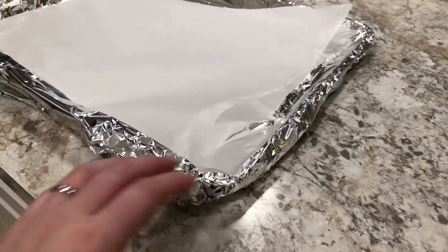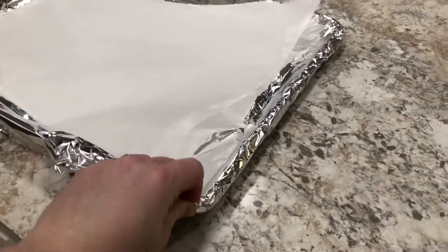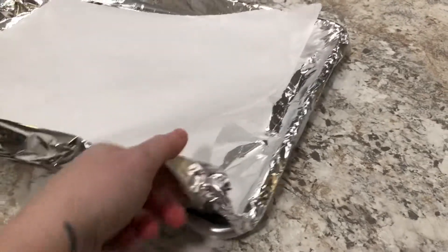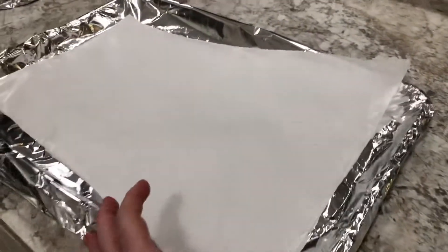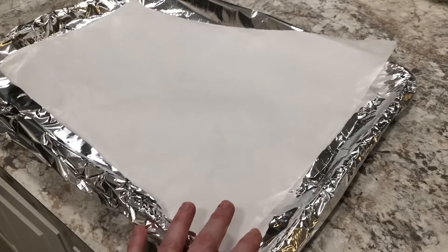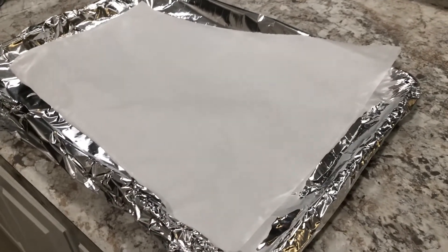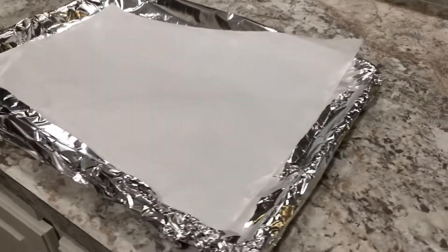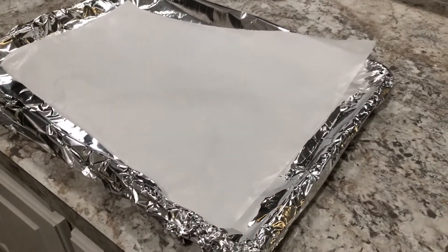Here's another trick. I always coat my half sheet trays with tin foil, and I use parchment paper on top. What that does is it lessens the time that I have to scrub pots and pans. So all I do really is take the foil off, give it a quick washing, and I'm done. No one wants to spend all night doing dishes.